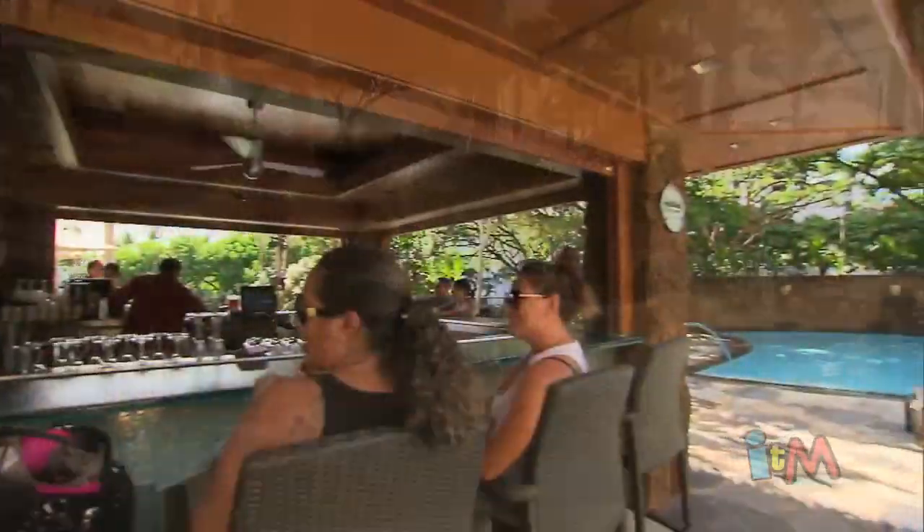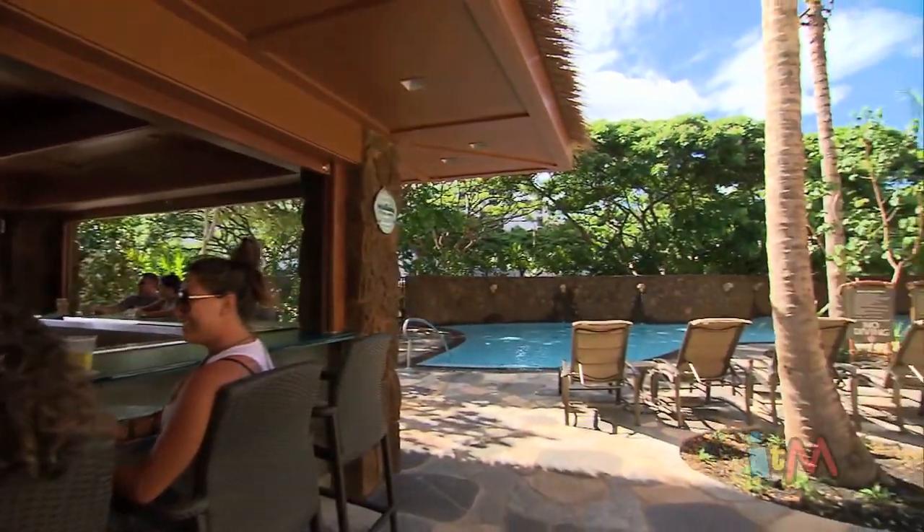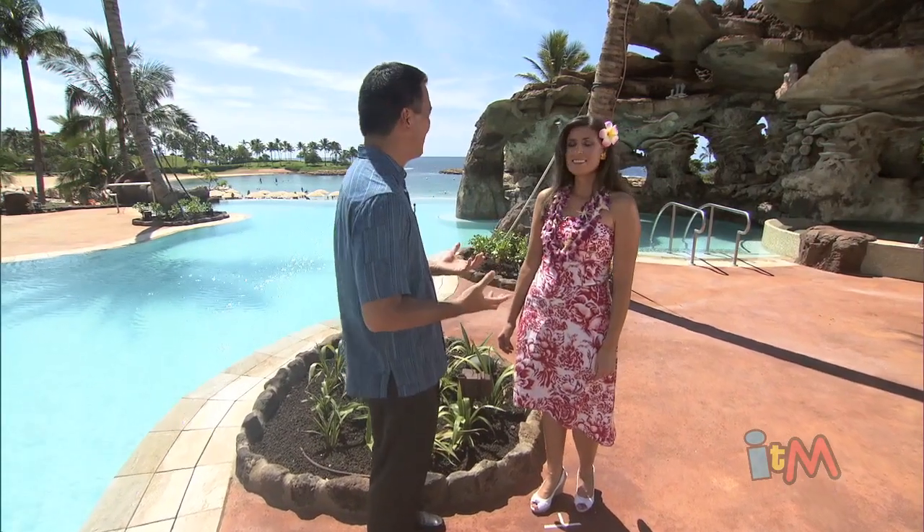This is our new Kamaka Landing, which includes a new infinity edge pool. We have a Keiki Cove on that side for our little toddlers — a splash play area. And our Wailana pool behind us is an adults-only pool. So throughout this whole new section, there's something for every member of the family.